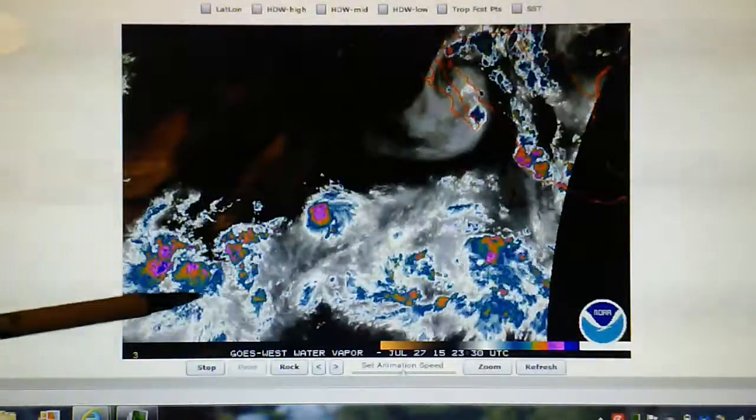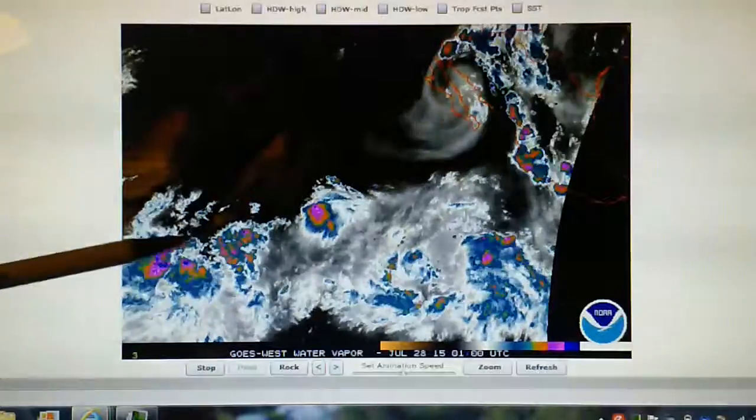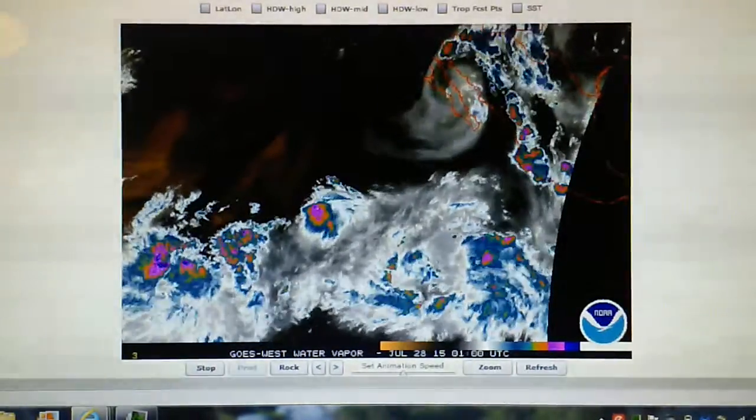We've got two disturbances indicated, one here and one over here. This one is actually a tropical depression — I believe it's 6E or something. We can go take a look at that in a minute.